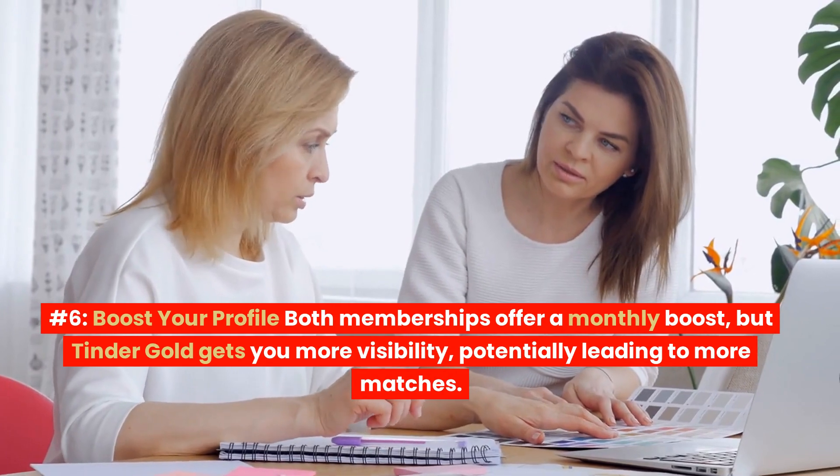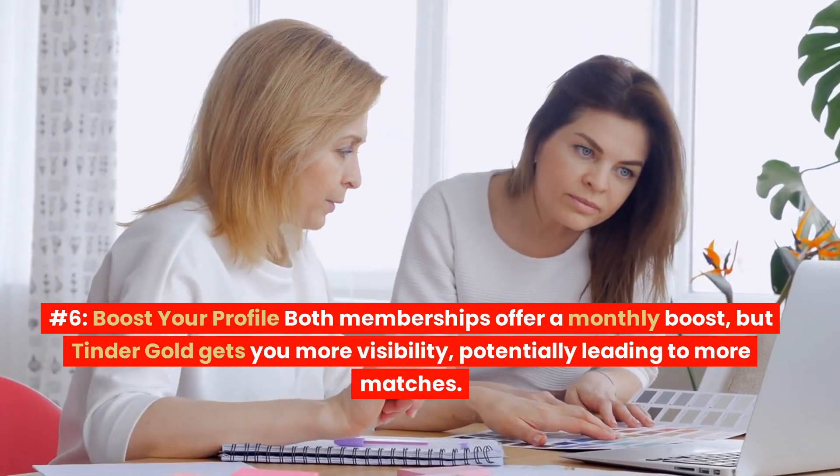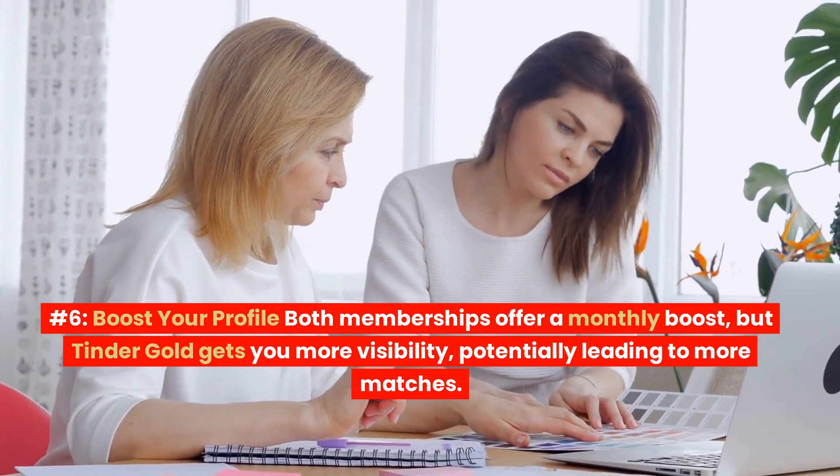Number 6: Boost Your Profile. Both memberships offer a monthly boost, but Tinder Gold gets you more visibility, potentially leading to more matches.